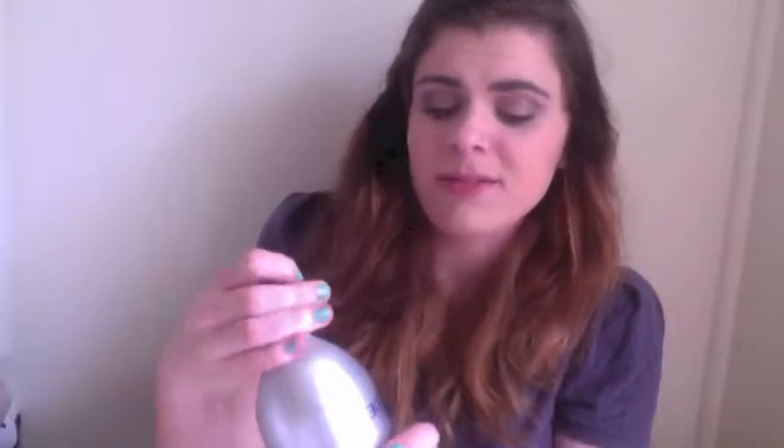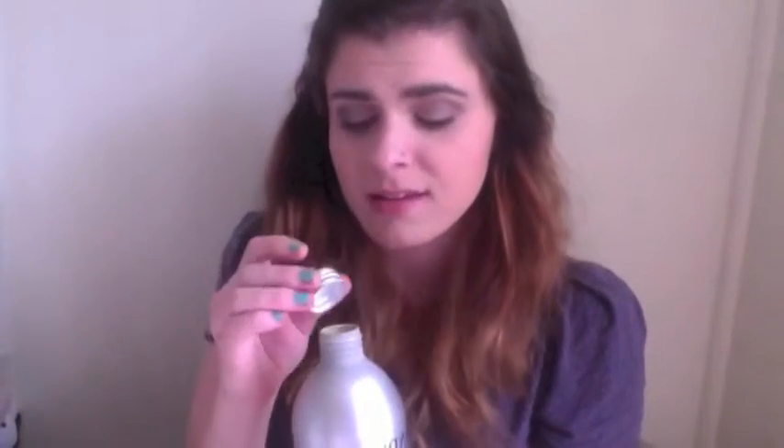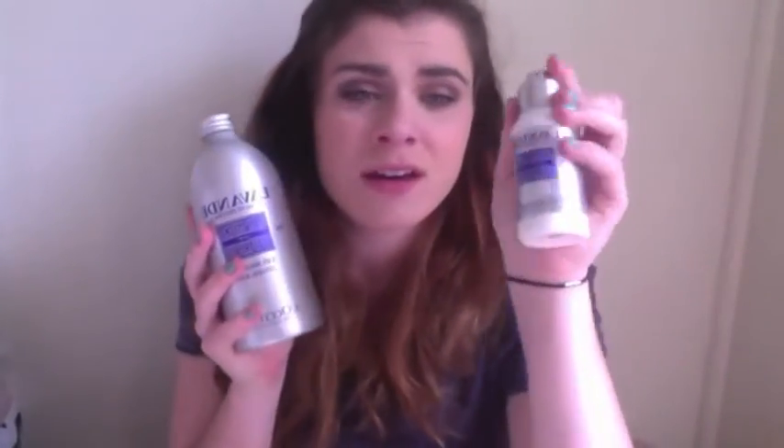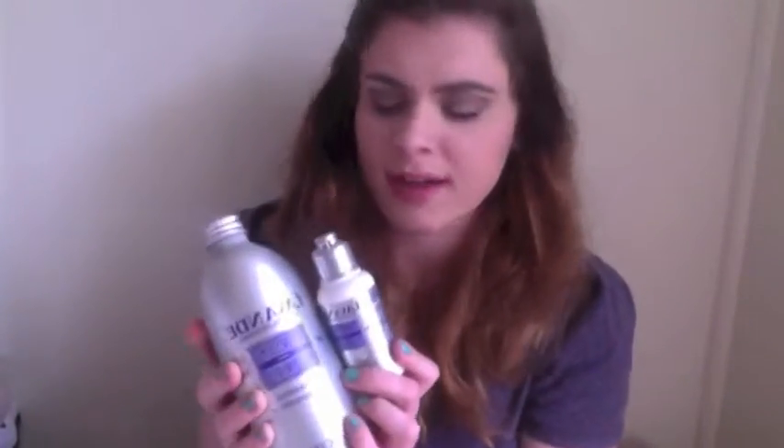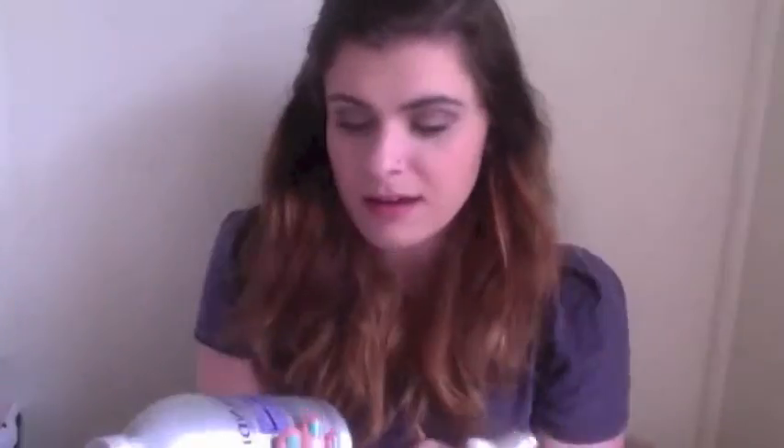Number two is the L'Occitane Lavender foaming bath. It smells, as the name suggests, like lavender and it just smells so good. I love it so much. I have this and a little itsy bitsy moisturiser, and I also have a hand wash in my kitchen. This stuff smells amazing. I definitely recommend it. It is quite expensive though, I must say, but it smells so good.